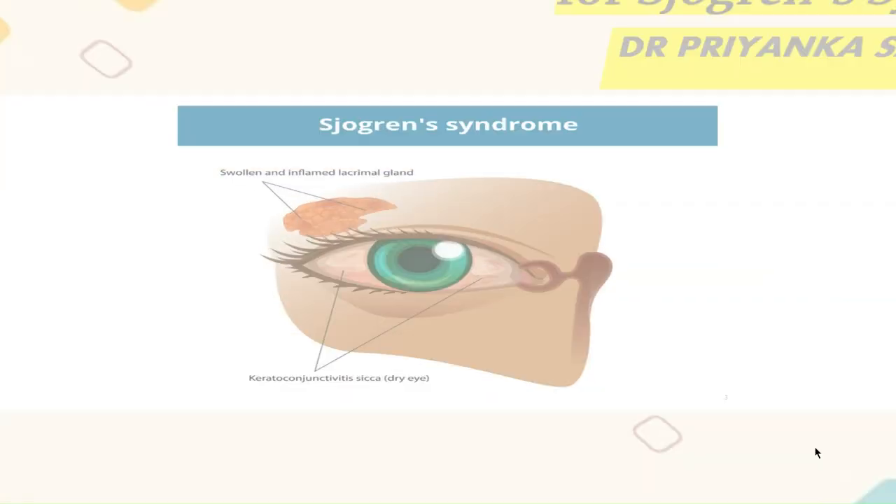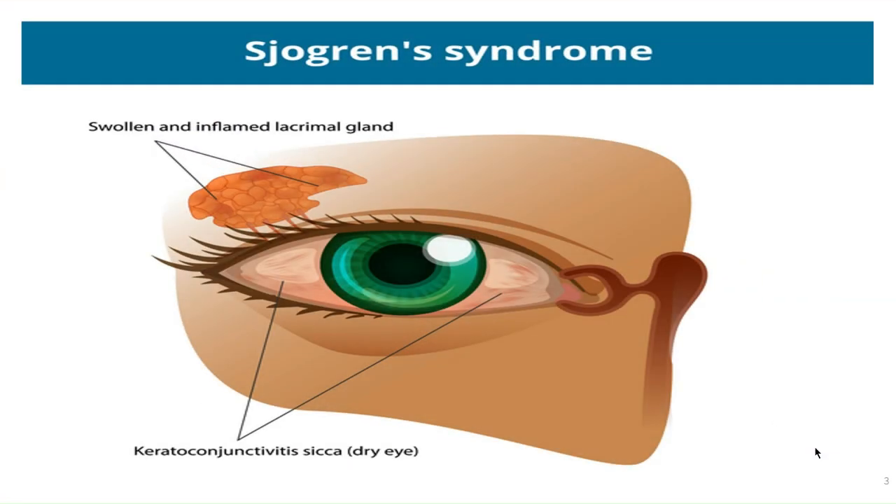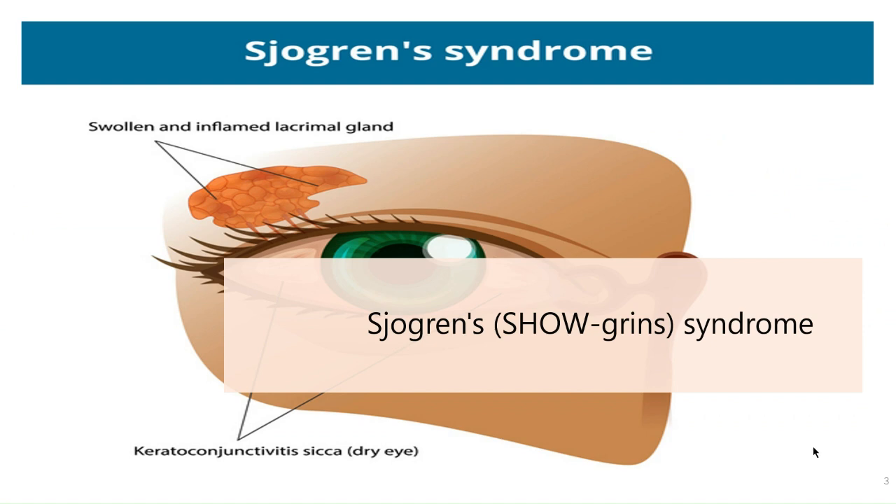Sjogren's syndrome is a disorder of your immune system, identified by its two most common symptoms: dry eyes and dry mouth. The condition often accompanies other immune system disorders such as rheumatoid arthritis and systemic lupus erythematosus, that is SLE.